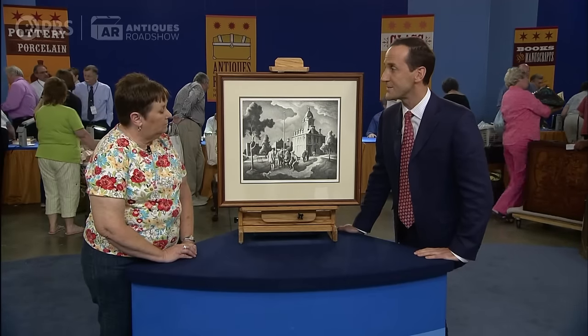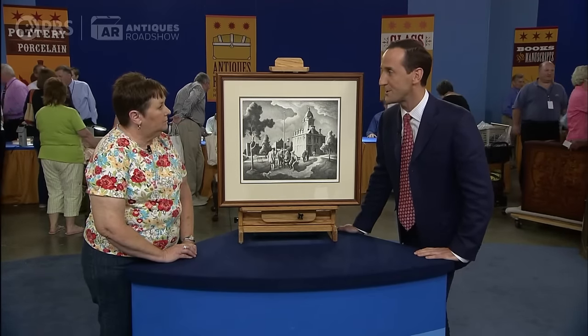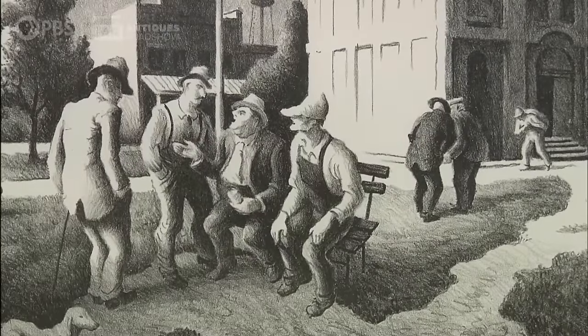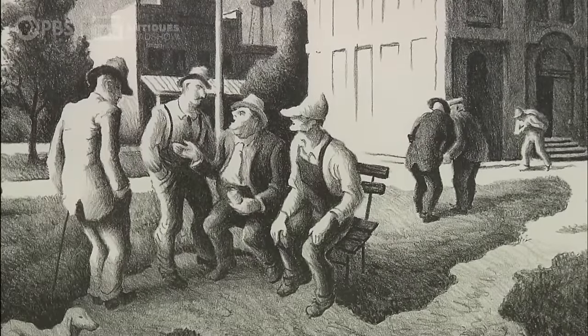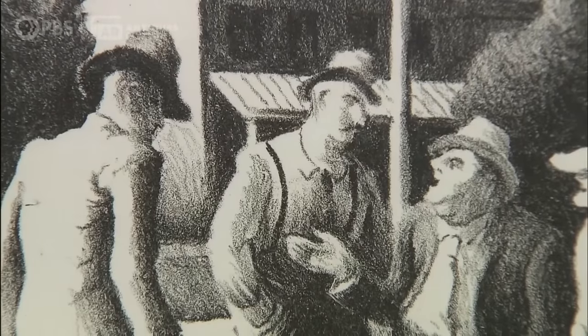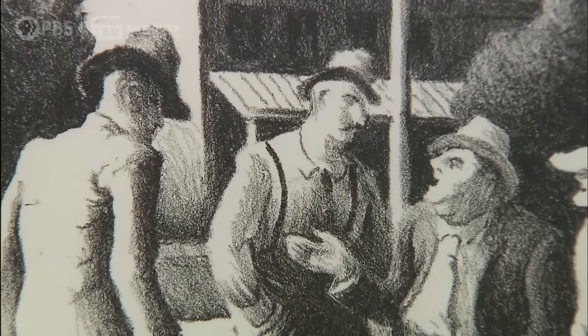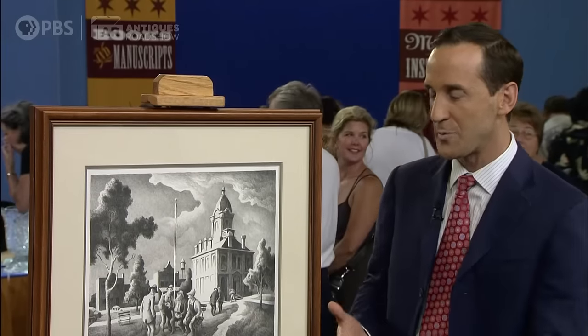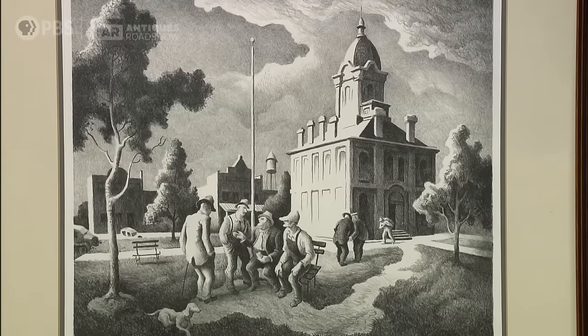He died in 1975, and this one dates from 1973. The title of the print is County Politics. Benton was very much into the common man and the struggle of the worker in America. This image shows sort of democracy at work — men outside the courthouse. It's very evocative of Benton's work on the whole, sort of summing up his whole life, this interest in small-town America, in rural politics.